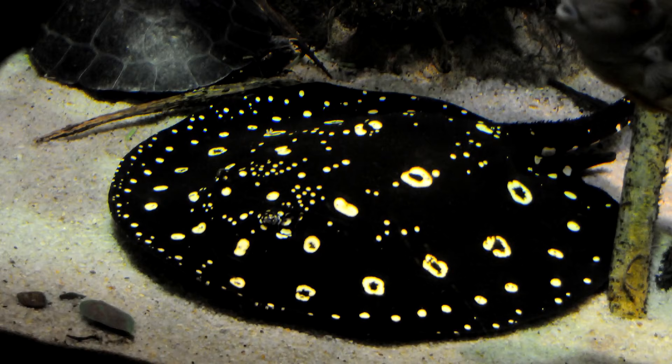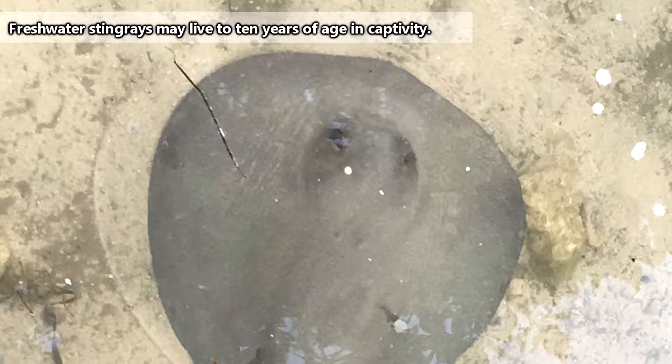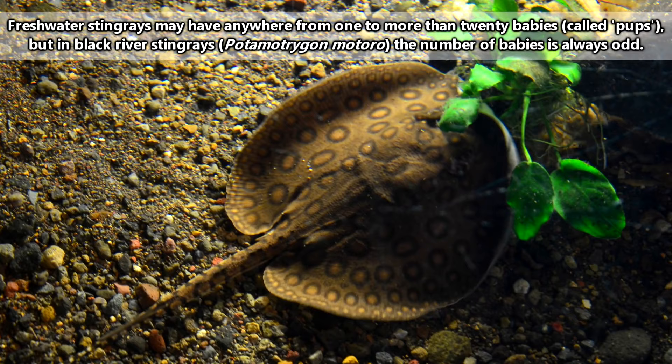Their mouths, which are located on their undersides, come with rows of teeth, and males usually have slightly larger teeth than females. In fact, while mating, males may sink their teeth into the back of their lady lover. Female freshwater stingrays will gestate anywhere from three to nine months. Her eggs will stay inside her body during that time, and then hatch inside of her before she gives birth to live young. In some species of freshwater stingrays, the females always have an odd number of pups.